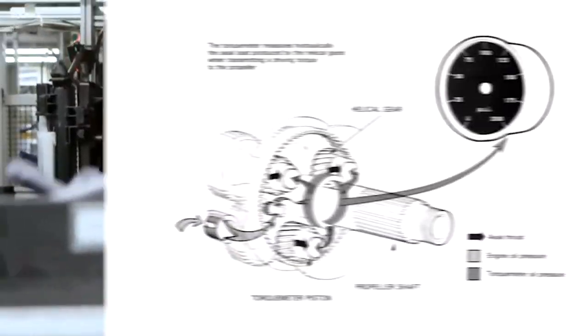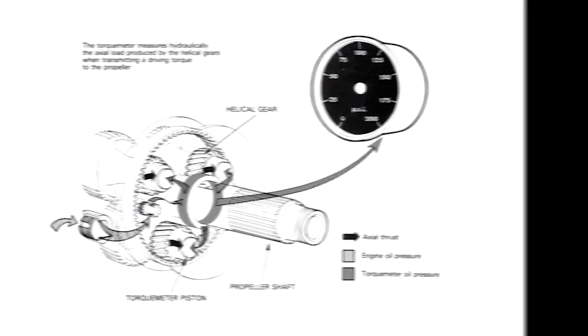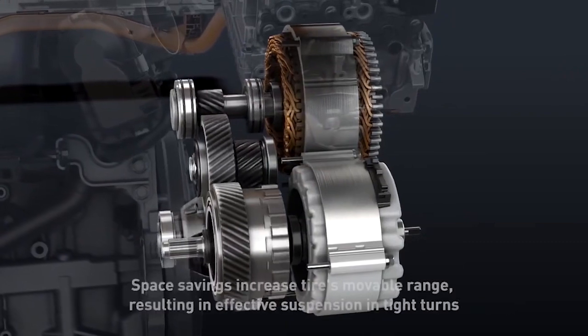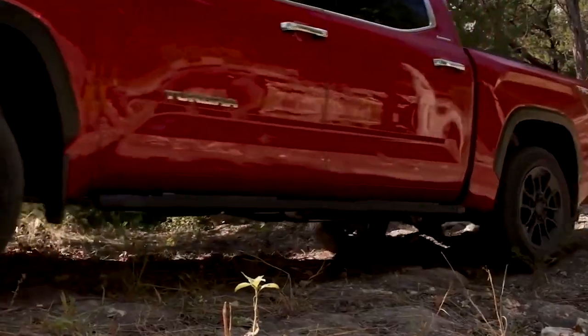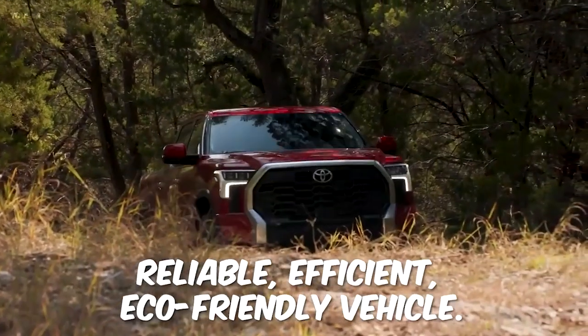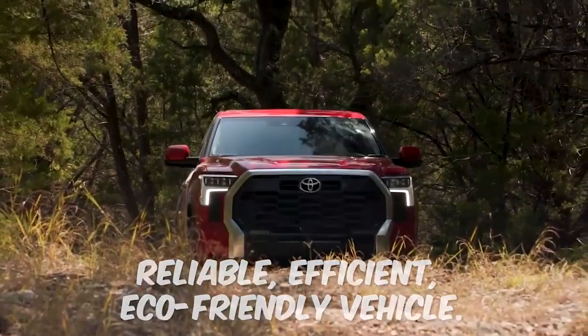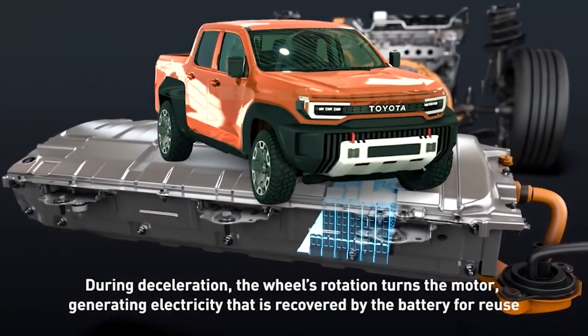The only drawback of this engine type is the lack of torque, but that's where the electric motors come in. They compensate for the lack of torque and provide additional power when needed. Toyota's hybrid technology is worth considering if you're looking for a reliable, efficient, eco-friendly vehicle. With their impressive range of hybrid systems, there's sure to be a Toyota hybrid vehicle that fits your needs.